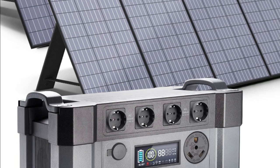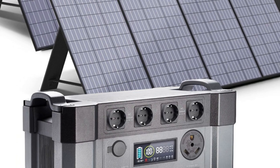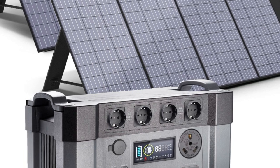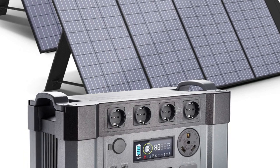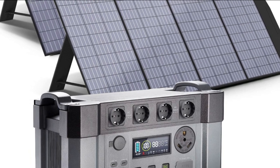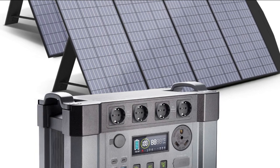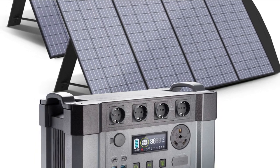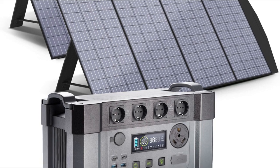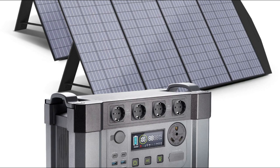Overall, the Allpowers Sustainable Clean Energy Portable Generator 2400W power station with 1500WH backup battery and 200W/400W solar panel is a versatile and reliable power source that provides clean and sustainable energy. Its eco-friendly design, multiple protection systems, and convenient solar panel input make it an excellent choice for anyone looking for a reliable and sustainable power source.